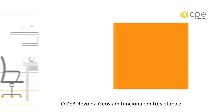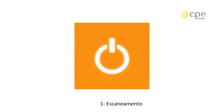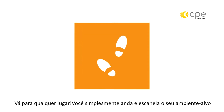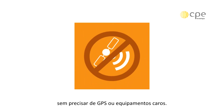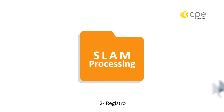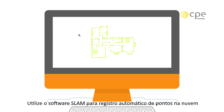The GeoSLAM ZEB Revo works in three simple steps. One: Scan. The device is up and running within minutes. Go anywhere. You simply walk and scan your target environment, with no need for GPS or expensive motion sensors. Two: Register. Utilize our award-winning SLAM software for automatic point cloud registration.